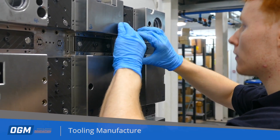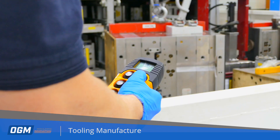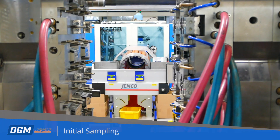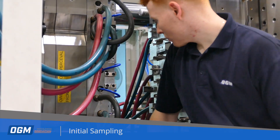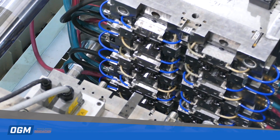This technology can be incorporated into tools manufactured by OGM approved toolmakers in the Far East or in the UK. Once the tool is completed, moulding trials are carried out by OGM. During this stage injection moulding process optimisation also takes place.